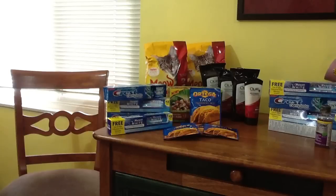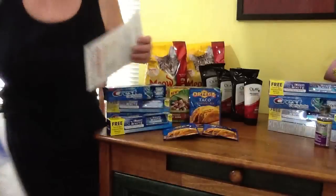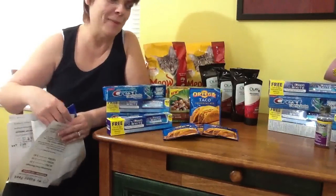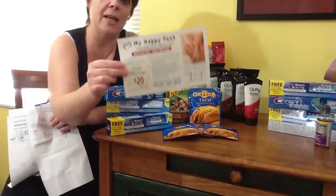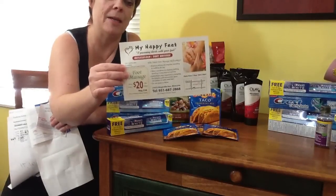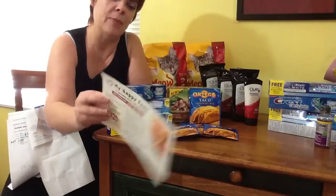I picked up these deals last night at Target. I also went and got a massage last night and I couldn't make this video afterwards. I had everything set up but then I couldn't talk because I was so relaxed. Where can you get a $20 massage for one hour? This place is amazing and I've been there several times.